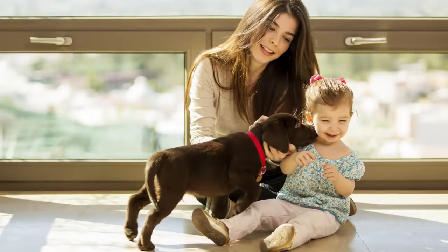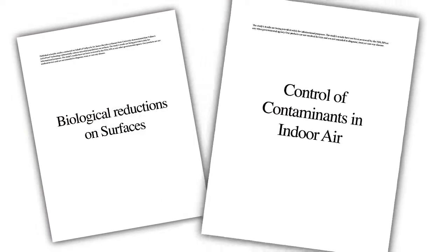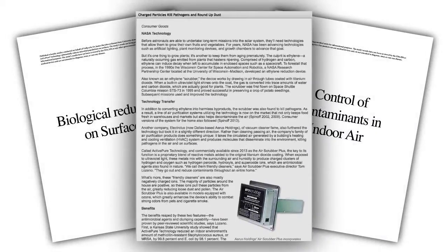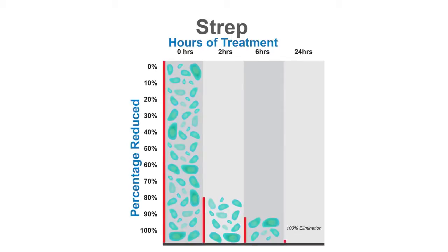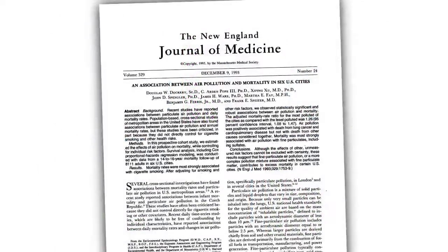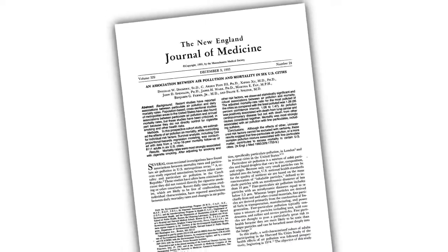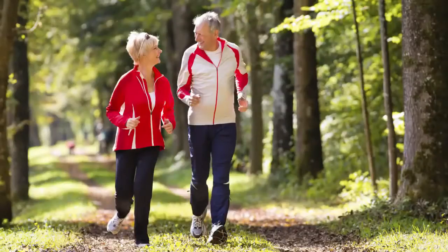ActivePure technology is entirely safe for both humans and pets, and the technology has been proven to be effective and powerful in numerous leading universities. You may have even seen the widely published Harvard University study showing that improving air quality can help extend your lifespan. And who doesn't want that?